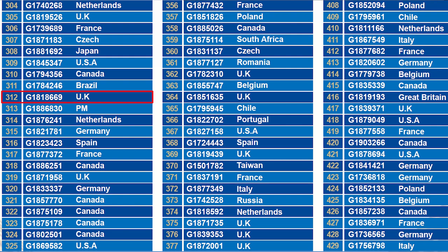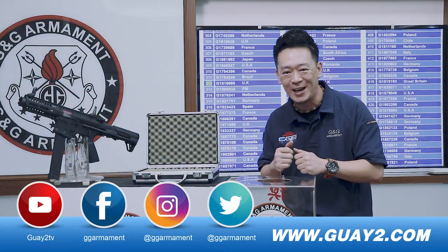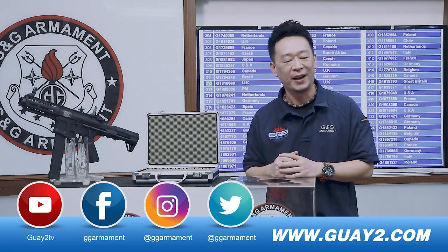Alright, we have the winner — the number 0312 from the UK. Congratulations, you have won the G&G ARP9!